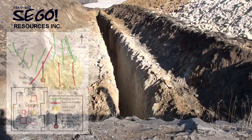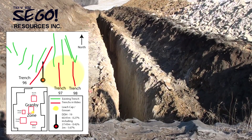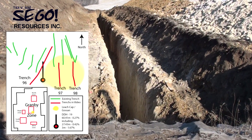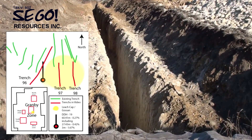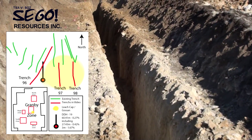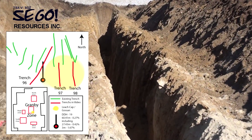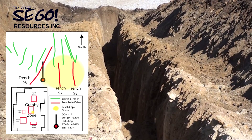I'm Vic Pareto, Consultant for Sago, and this is November the 23rd, 2010. I'm standing at the south end of Trench 98, which has just been dug, and it's oriented north-south. This trench is approximately 200 meters to the east of Trench 96, which is near hole 2010-19.